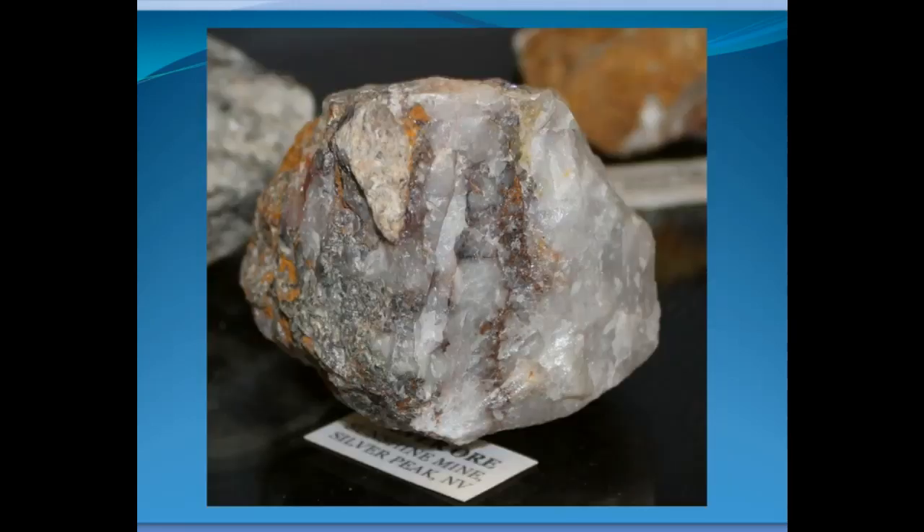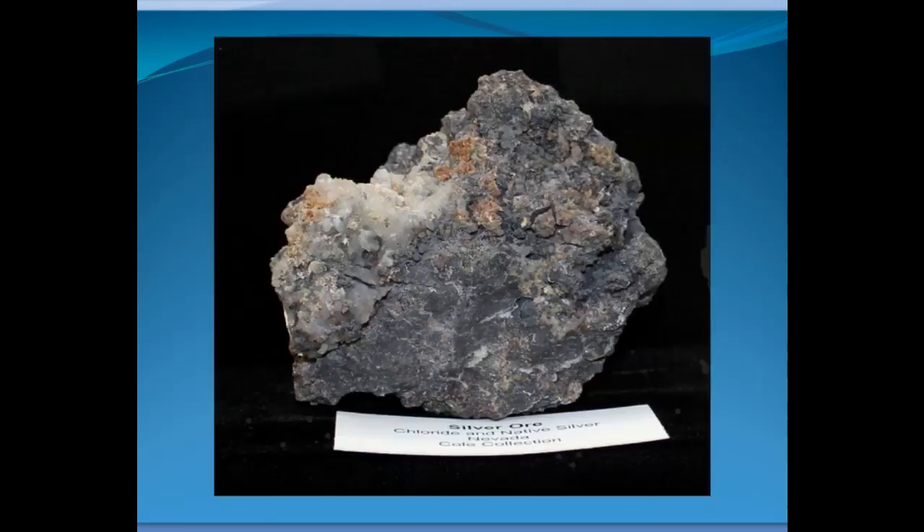Here's another ore that doesn't look like much. This was from a mine worked in the 1980s by Sunshine Mining in Nevada, called the 16 to 1 Mine. It doesn't look like much, but again it has good values in gold and silver. The only way to really know is by having assays done, because if you just look at it, it doesn't look like much. Again, another specimen of ore that doesn't look like much but is very rich — it has silver chloride, and if you look really close, there are some small wires of native silver within the oxidized ore.